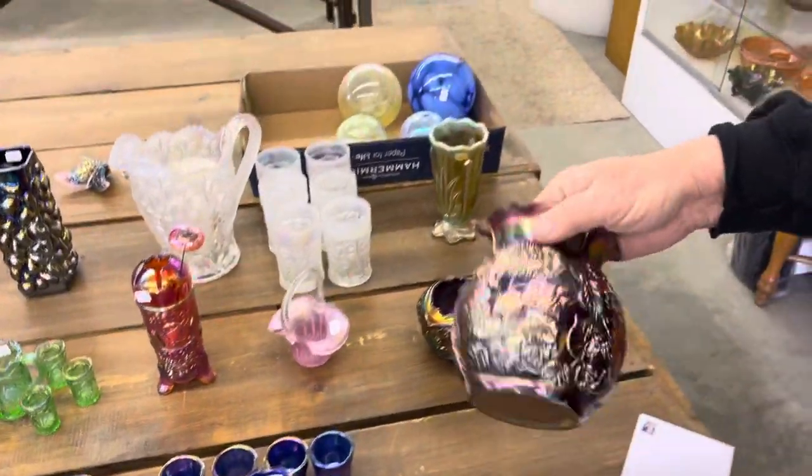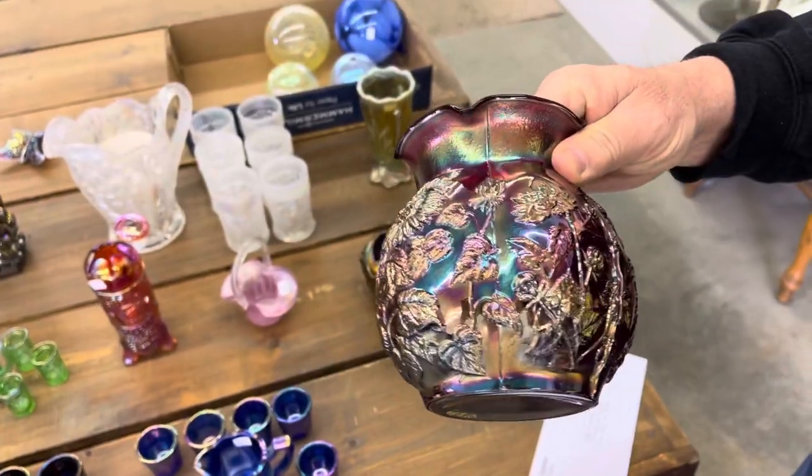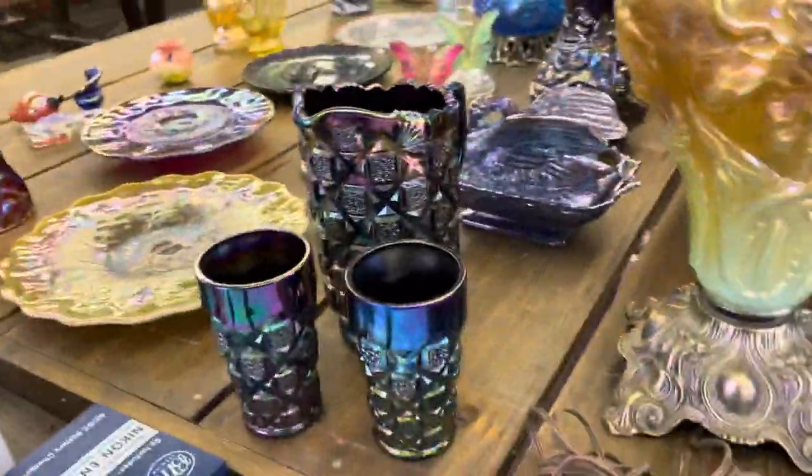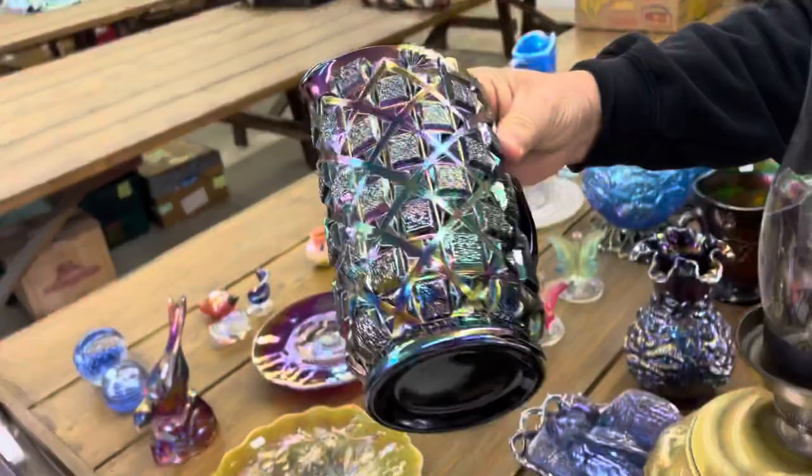Here's a sunflower vase — it's marked I.G., it's in red. Here's a checkerboard water pitcher and two tumblers in purple. Purple!